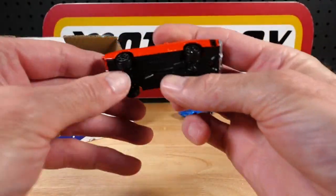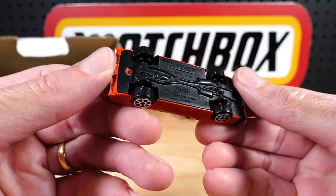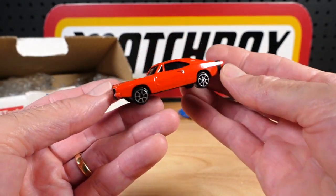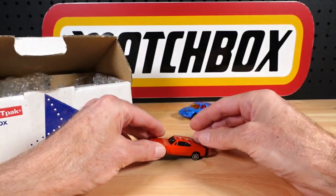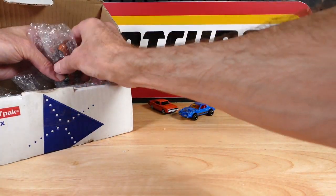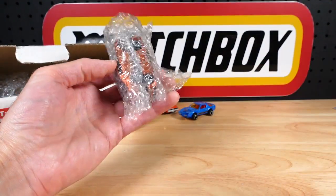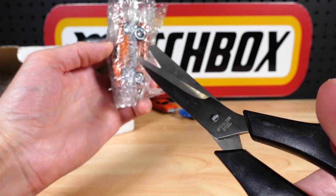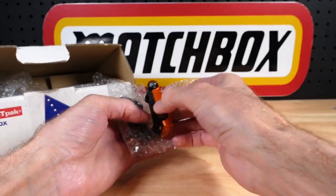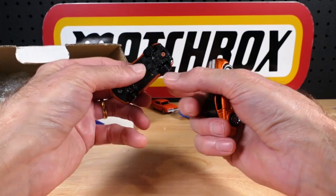That looks like the General Lee, doesn't it? It's a Dodge Charger. Not something I collect, but it's cool to have. It's a matchbox channel so I'll tease you a little — I'll show you the Matchbox. I think there's a non-Matchbox in there as well. These are wrapped, and I always freak out when they're jammed together, but these have been separated by bubble wrap, which is fantastic.